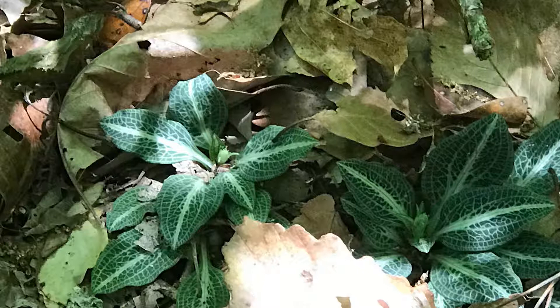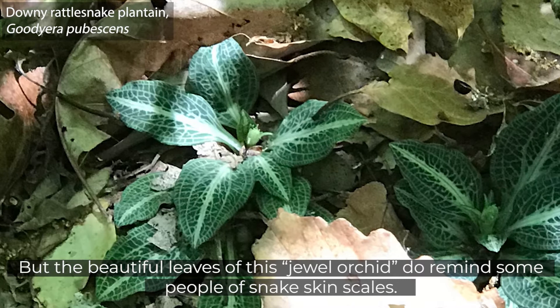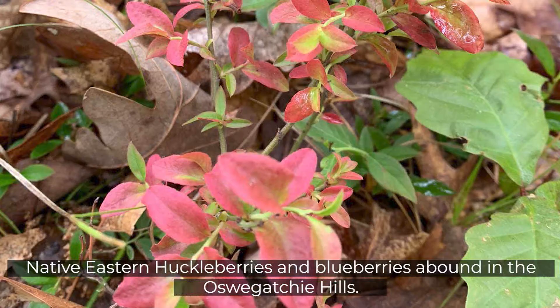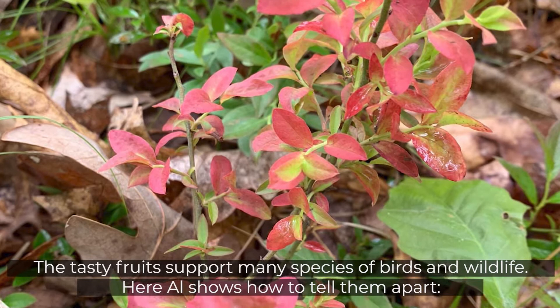Downy rattlesnake plantain may or may not treat snakebite, but the beautiful leaves of this jewel orchid do remind some people of snakeskin scales. These will bloom in late summer — look for a single stem with multiple tiny pearly white flowers rising out of each whorl. Native eastern huckleberries and blueberries abound in the Oswagotchi Hills. The tasty fruits support many species of birds and wildlife. Here Al shows how to tell them apart.